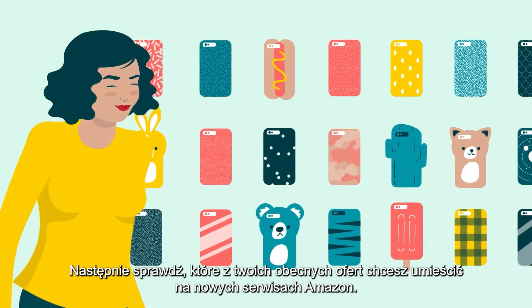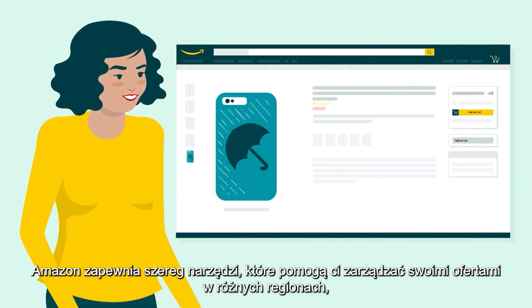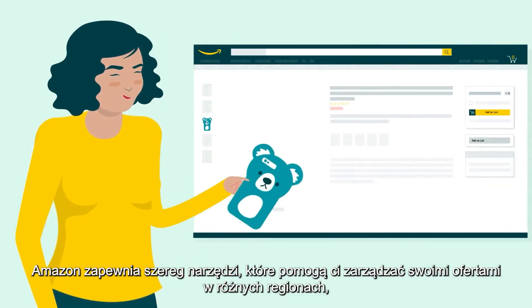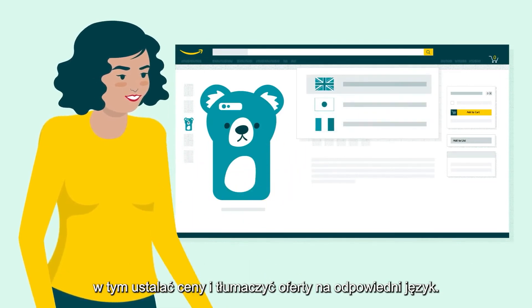Next, review which of your current offers you want to feature in the new marketplaces. Amazon provides a number of tools to help you manage your offers across regions, including setting prices and translating offers into the right language.